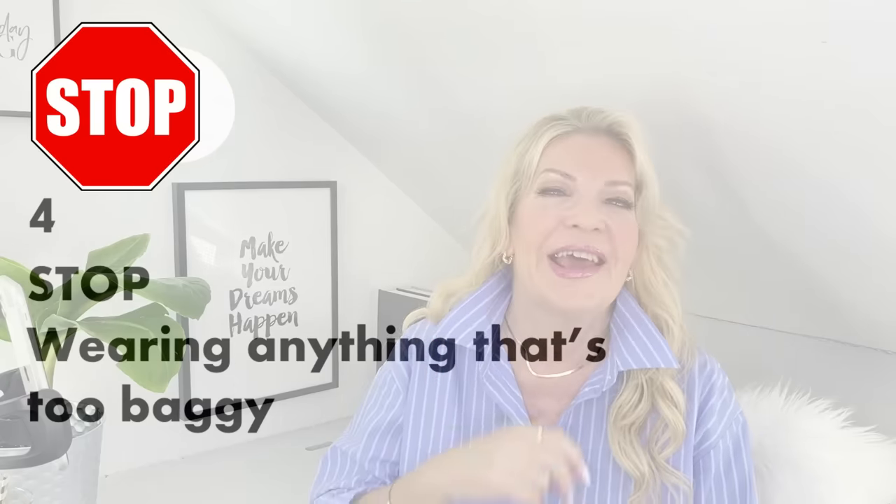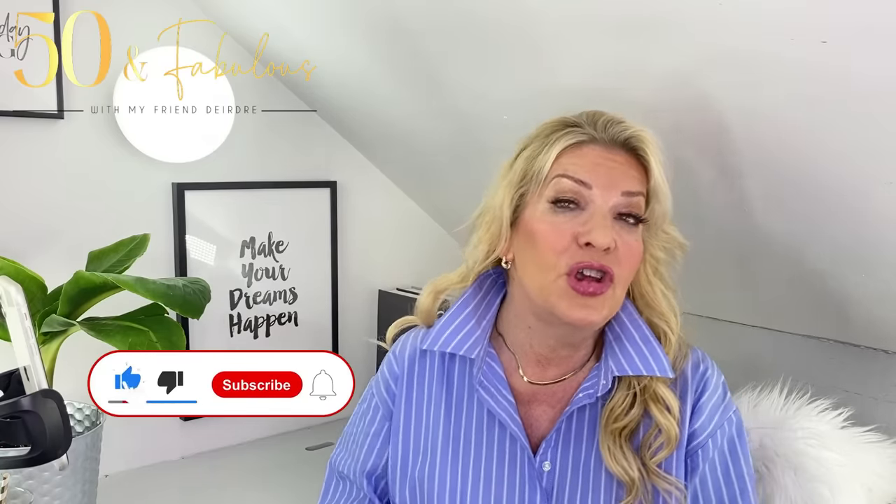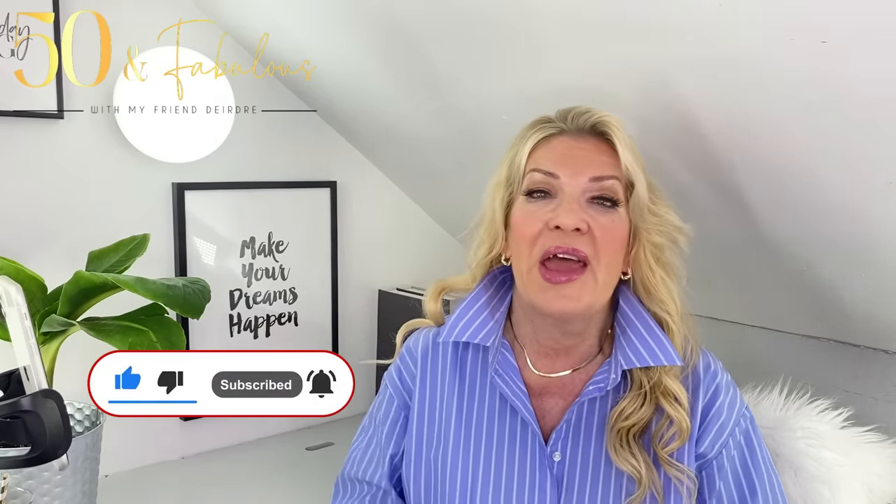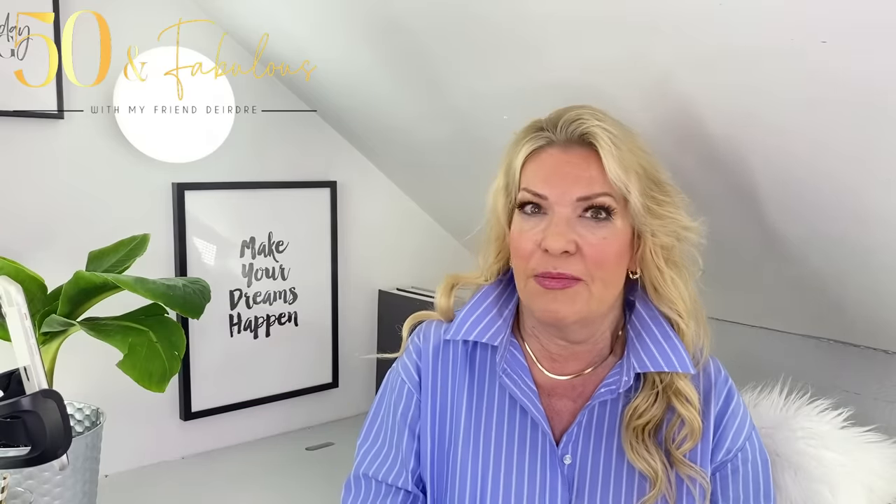Just before I get into that, if you are enjoying this video please do give it a thumbs up, because that gives me an indication of which videos you really like so that I can make more of them for you. If you're new here, please do subscribe because it really helps the channel to keep going. Every week — and in the middle of the week through my shorts — I give styling tips on what works and what doesn't. I'd love you to comment as well because we have a wonderful community underneath these videos. Thank you so much.